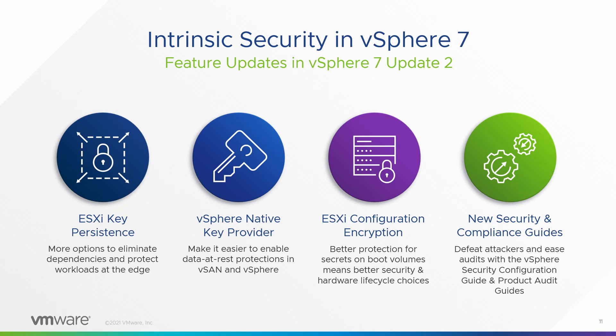New security and compliance guides: if you're getting audited for compliance with regulatory frameworks — PCI DSS, HIPAA, NIST, NERC CIP, all that stuff — there are new product audit guides that help your auditors understand vSphere security controls and how they apply to the regulations. That should save you some time. Also go through the vSphere Security Configuration Guide — that's our best advice on security baselines. It's evolved quite a bit and it's worth a spin through. New versions coming out soon will reflect Update 2.